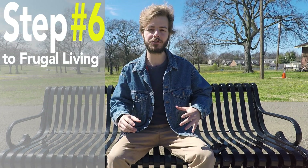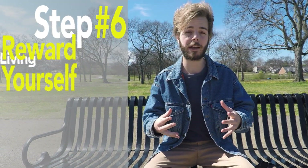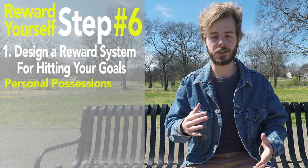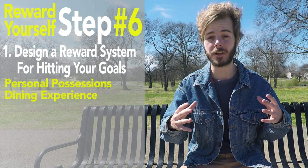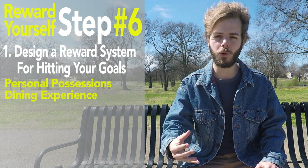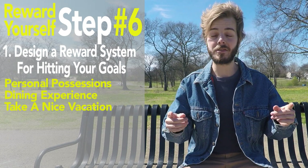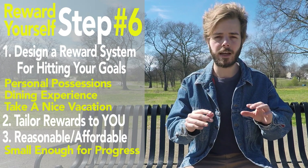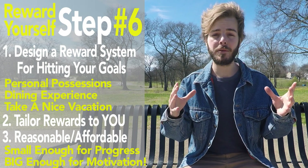Step number six to living frugally is to reward yourself. As you track your progress and hit your written goals, design a reward system for your hard work and sacrifice. Maybe that means buying a small luxury item after you hit your one or three month goals, or a fine dining experience with your significant other when you beat your savings record. Maybe once you hit a significant net worth, debt payoff, or savings goal, take your family on a nice vacation. Make sure the reward is within your means — small enough to have a low overall impact on your financial picture, yet big enough to keep you motivated.